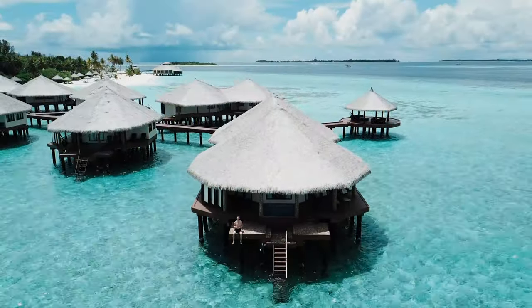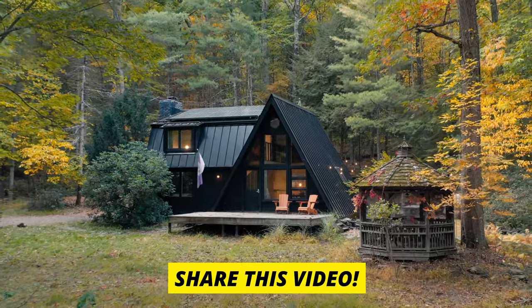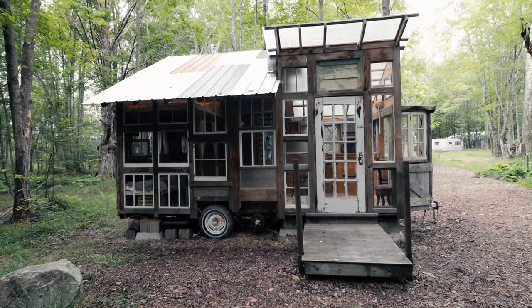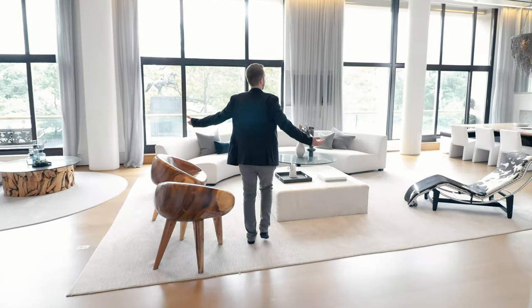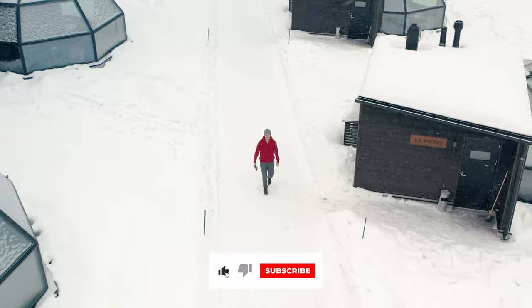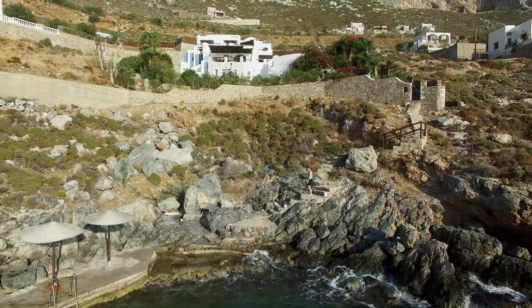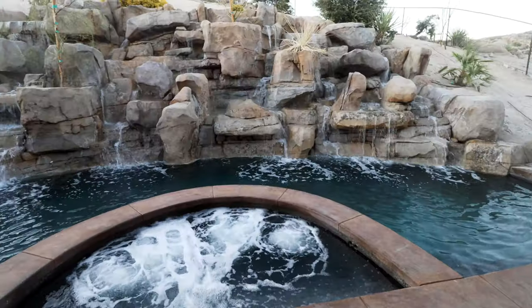If you're enjoying the video, please give it a like and also share this video with the person you normally travel with — any of your travel companions, buddies, family, friends. There are a lot of amazing Airbnbs on this list and I think some great ideas for future trips for you all. Also consider subscribing if you're not already subscribed to the channel. I plan on hitting a ton more unique Airbnbs, hotels, and unique properties all over the world in 2021, so be sure to subscribe to not miss out on a single weekly upload.